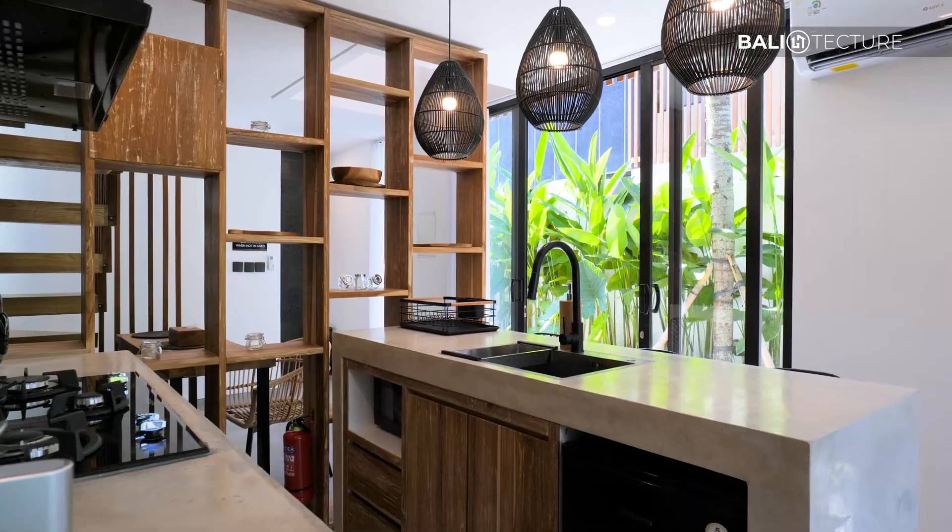Over to my right, you have garden space. It's always good to have some form of greenery in your villa to refresh the air. With that being said, let's go check out the inside. The interior of this villa is just even better guys.